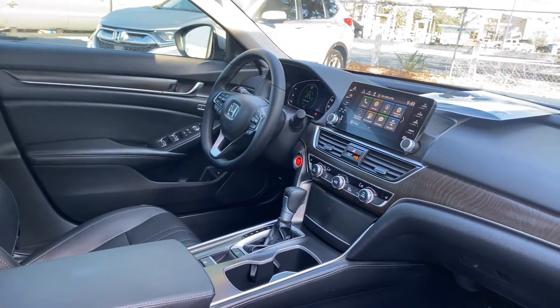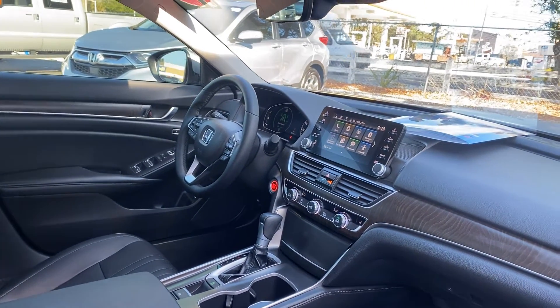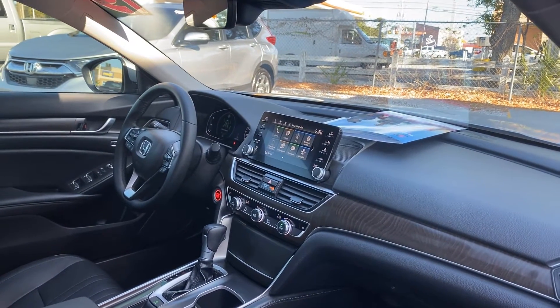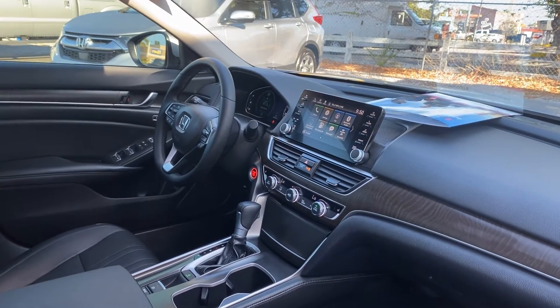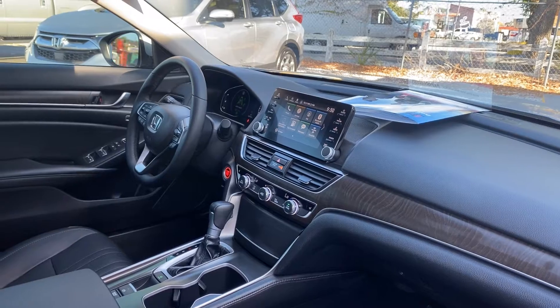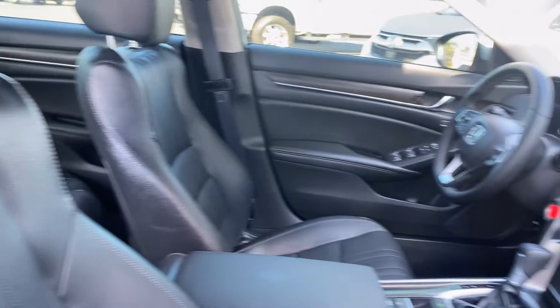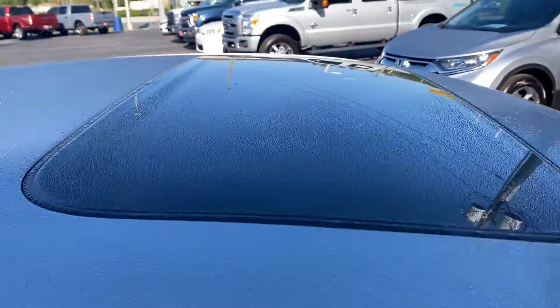Power driver's seat, power windows, locks, and mirrors, leather-wrapped steering wheel, cruise control, Bluetooth for your cell phone, push-button start, traction control, electronic climate control, remote start, satellite radio, power moonroof.